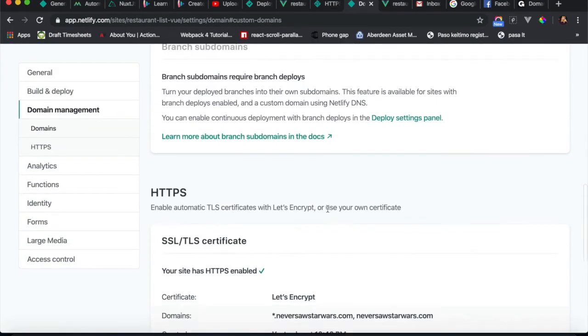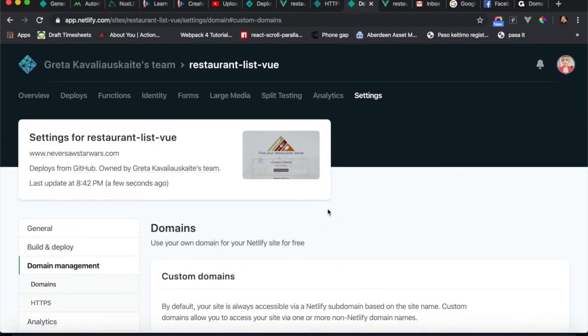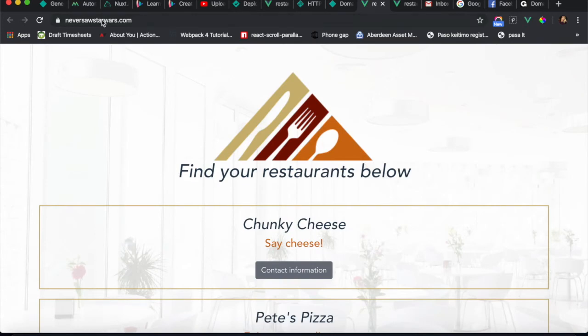Also HTTPS is on and working because it's hosted on Netlify — you just need to click a button. We can check online if that's all up to date, and the custom domain name is now shown in the browser.